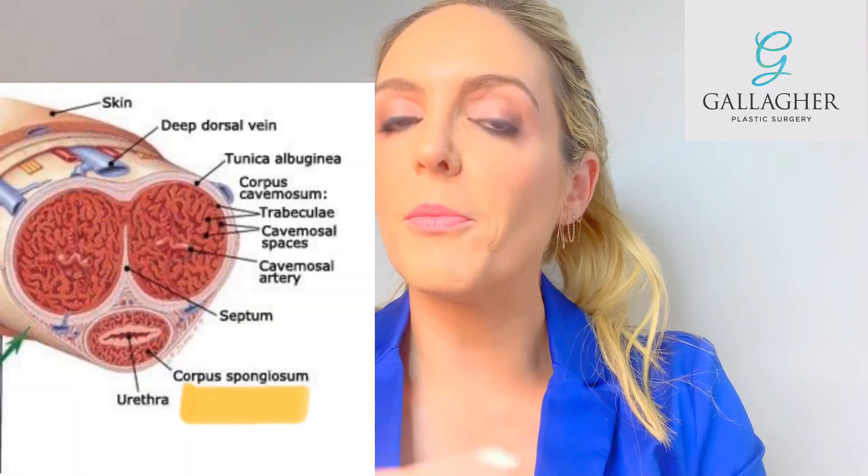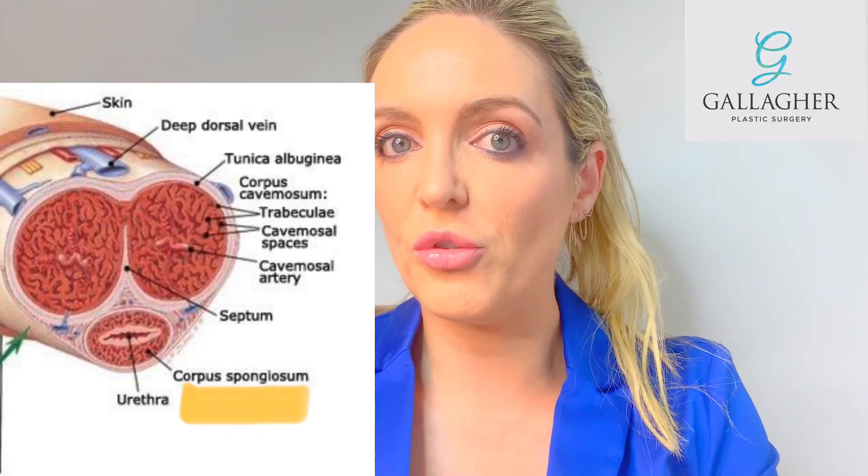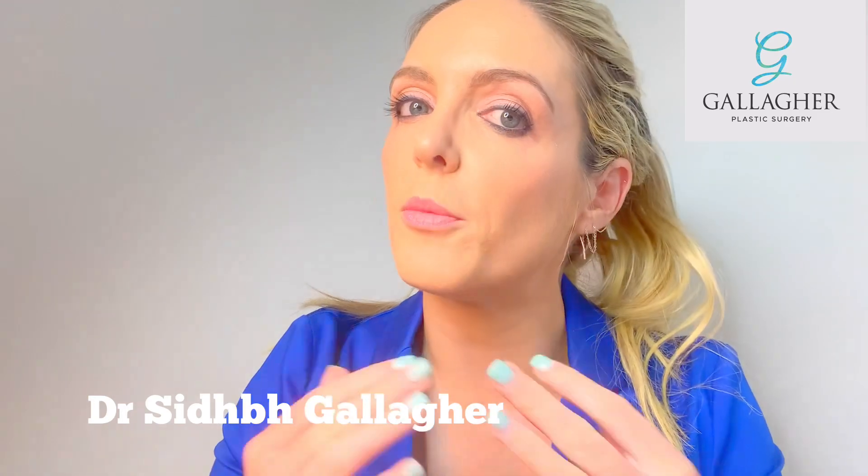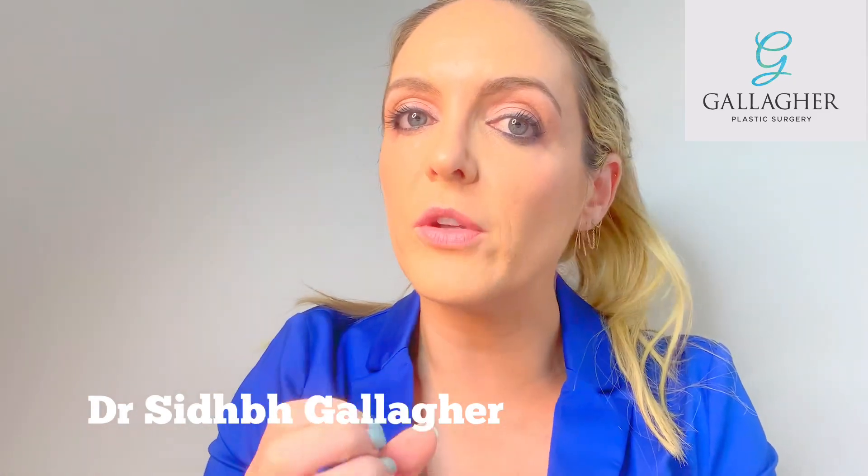Usually the culprit is a particular type of tissue called the corpus spongiosum. The corpus spongiosum is one of the types of erectile tissue present in the penis. We're usually able to get rid of pretty much all of the corpus cavernosum, which is the other type of erectile tissue. But the corpus spongiosum is closely related to the urethra, which is the tube from which you pee, and it tends to be highly variable how much of this tissue is present.